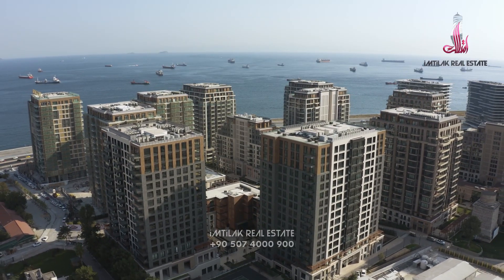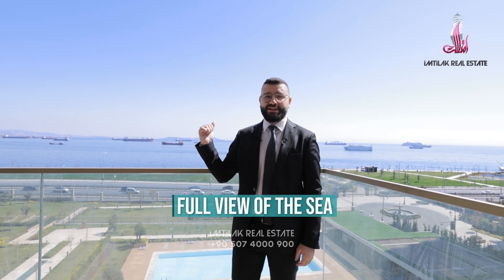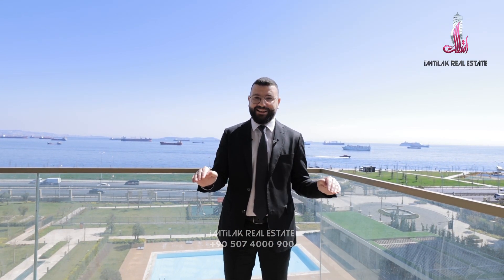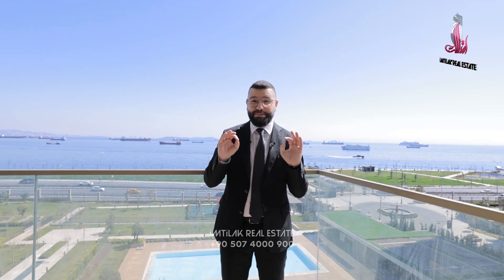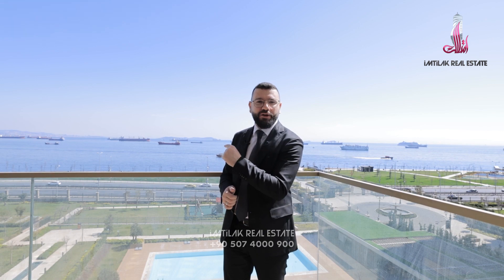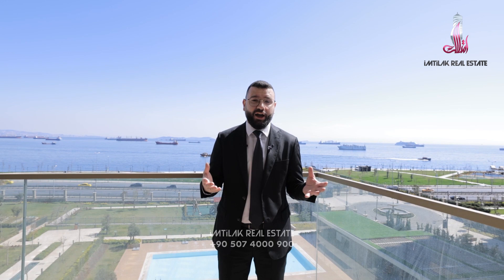The flat is on the fourth floor, and that doesn't mean you don't have any views — you have a full view of the Marmara Sea, with nothing blocking this view from the balcony. This is a really special thing. You're buying the view, not the flat. Here in Zeytinburnu you also have the Marmarae and the main road E5.